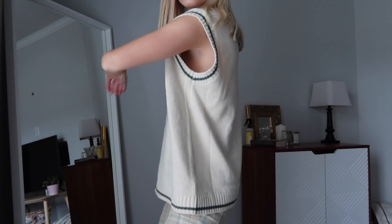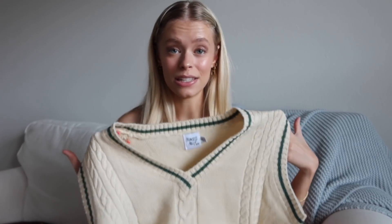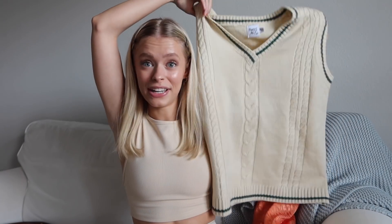I got a sweater vest from Princess Polly and I'm in love with it. This one didn't have number sizing — it was extra small/small as one size — and it's still oversized, so I didn't need to size up. I'm obsessed with dark green, and this has a dark green trim along the vest. It's great to layer in winter with a turtleneck underneath, or you can wear it as-is with a skirt or even sweat shorts. I've been wanting a sweater vest for so long and this one is literally perfect.